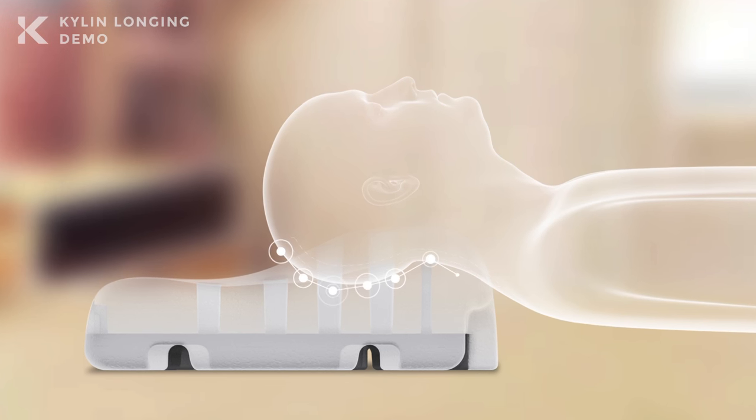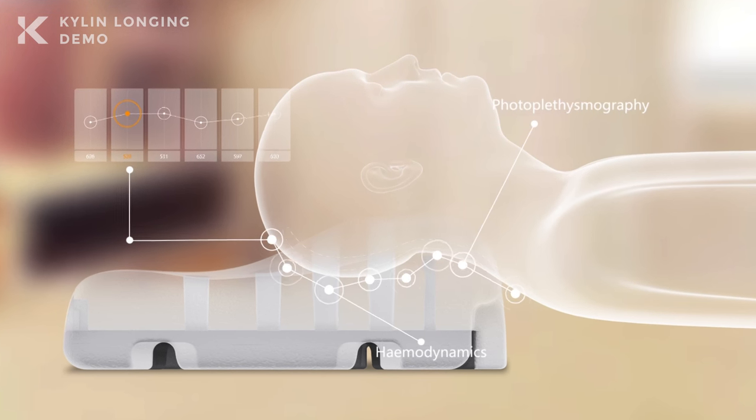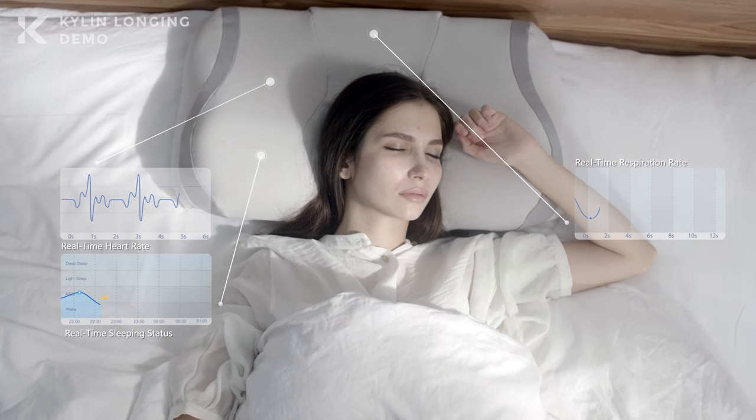Taylor automatically scans the vessel clusters in the back of your neck and precisely collects the heart rate, respiratory rate, and the real-time sleeping status by a method known as photoplethysmography.